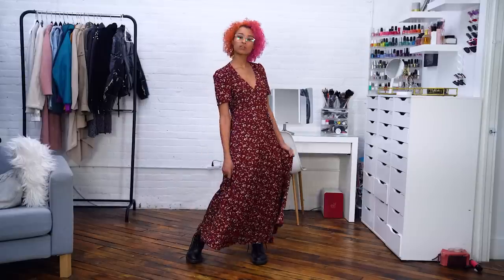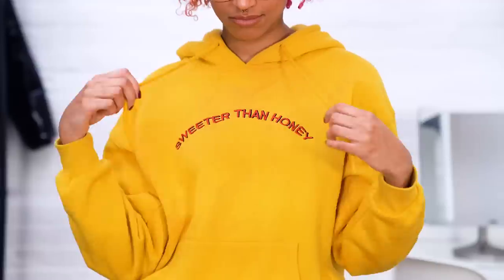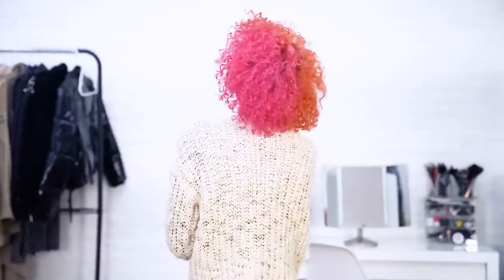Hey there chameleons! It's Camille and today I decided to make a winter 2019 lookbook of four of my favorite outfits this winter, so I hope you like them.